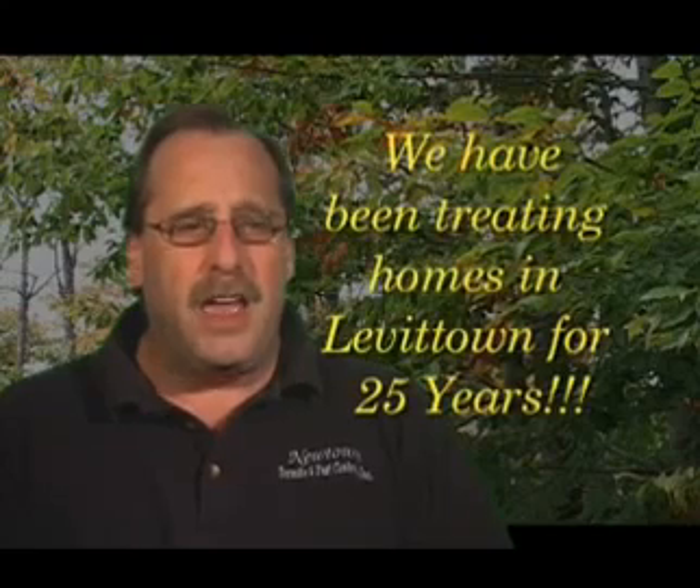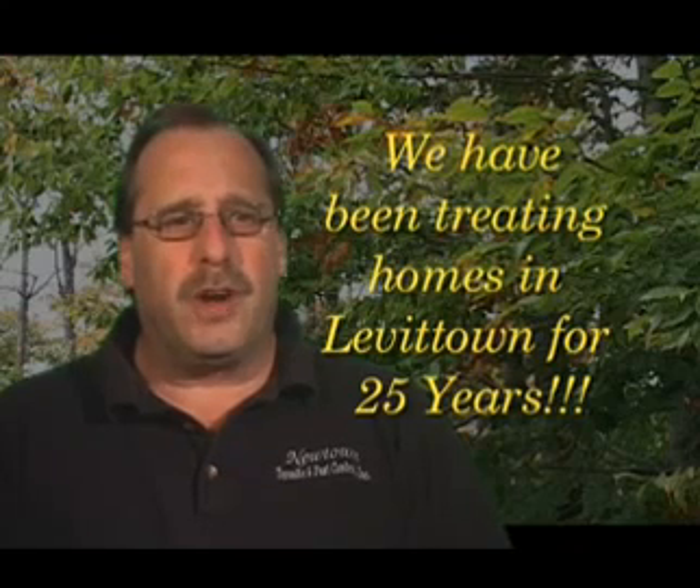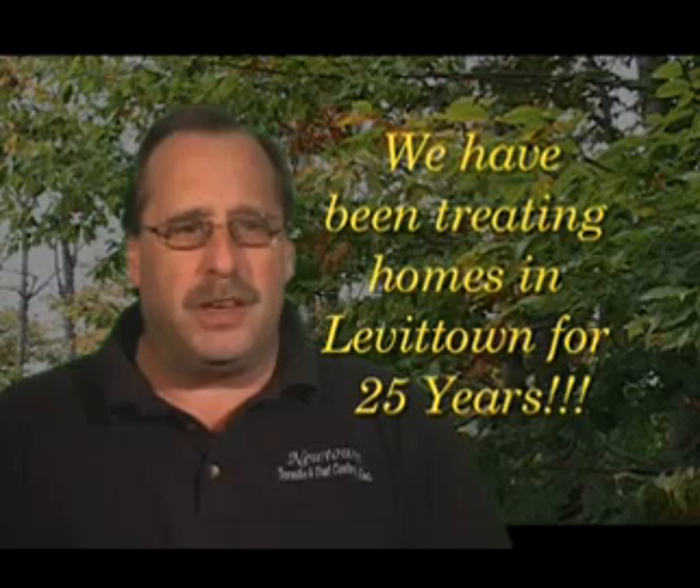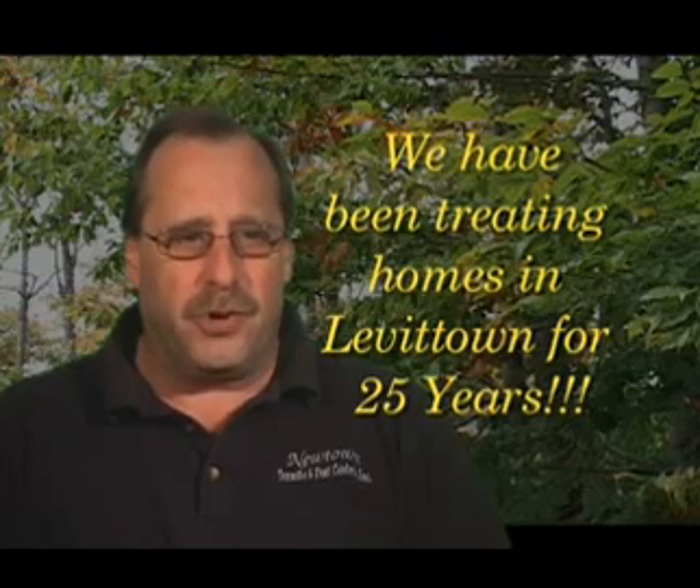Some people ask why are termites unique in Levittown? Well, termites are very prevalent in Levittown for many reasons, but because of the construction types of Levittown homes, there are many companies that will not even treat in any Levittown area. I have been treating termites in Levittown for over 25 years. I was born and raised in Forsythia Gate, and I know where every hiding place is in a Levittown home for termites.